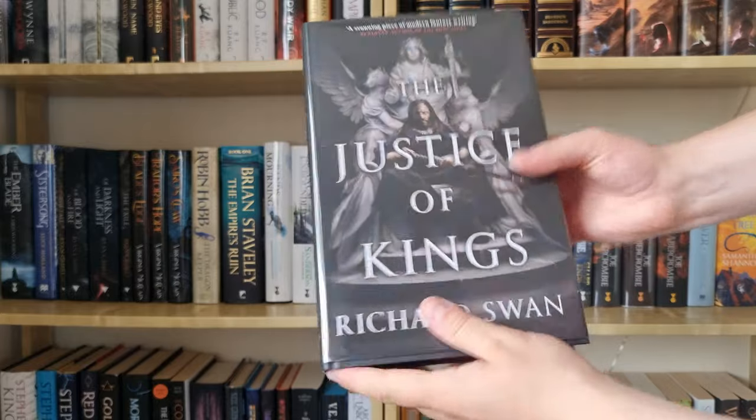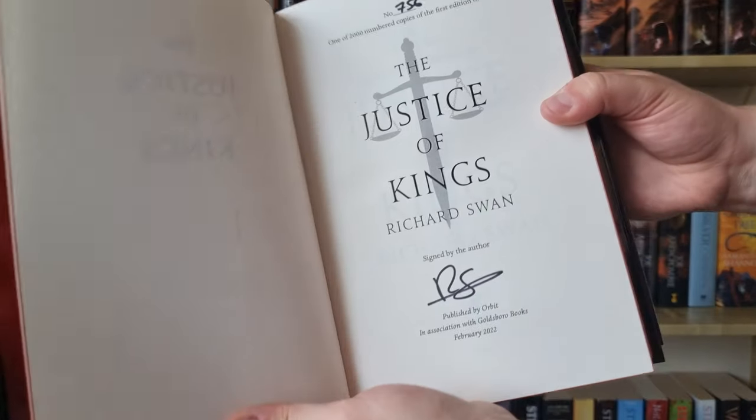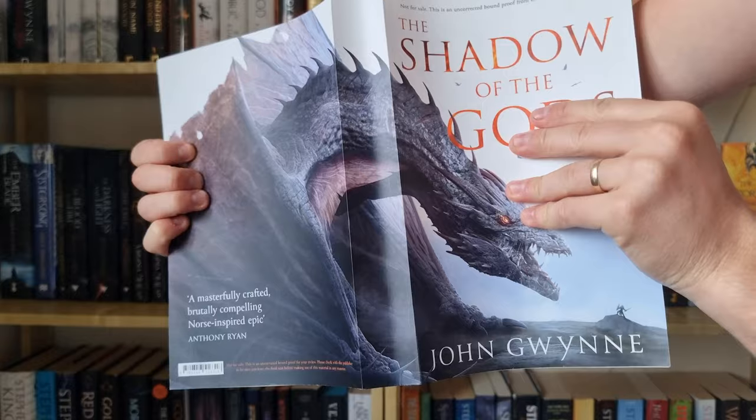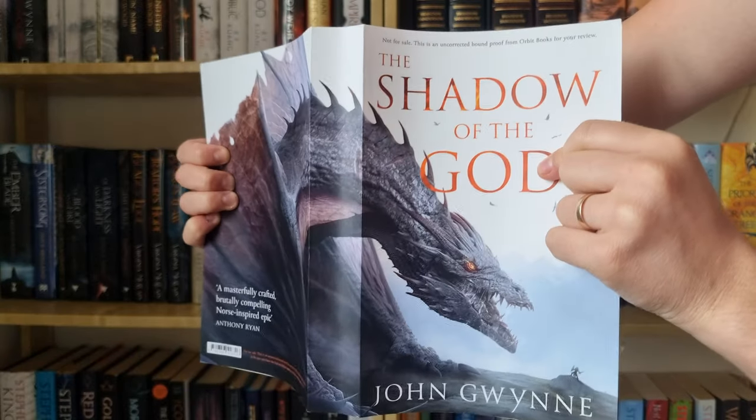This is the Goldspur edition of The Justice of Kings with beautiful sprayed edges again — I love this book and I think I gave it 4.5 stars, it's a really, really great read. One of the coolest ARCs I own is this copy of The Shadow of the Gods — just look at that dragon.